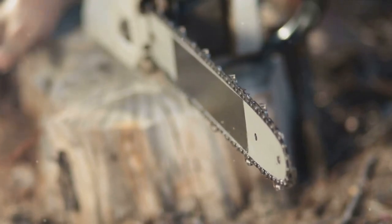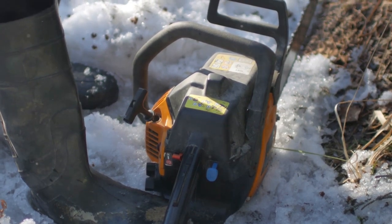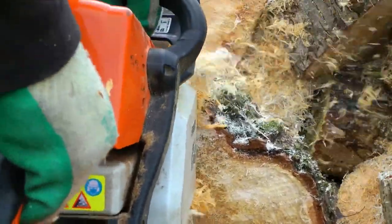Why wait? Unleash the power of this mini chainsaw today. Check out the link in the description below to buy, because sometimes the smallest tools pack the biggest punch.